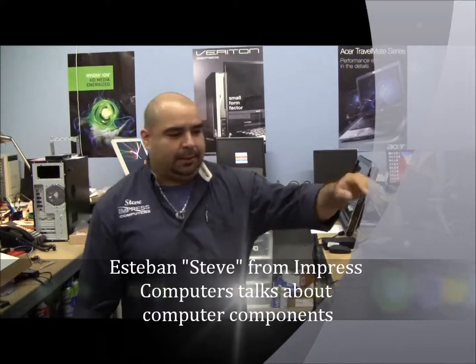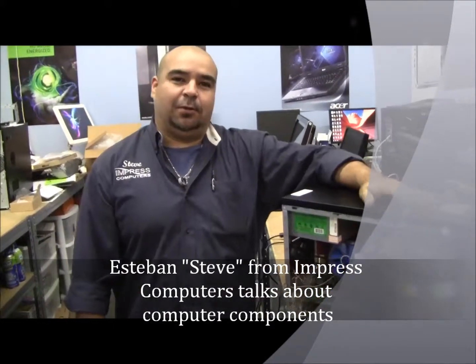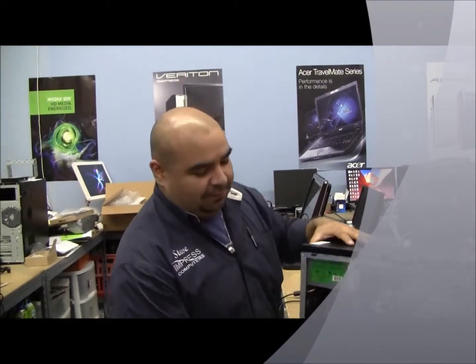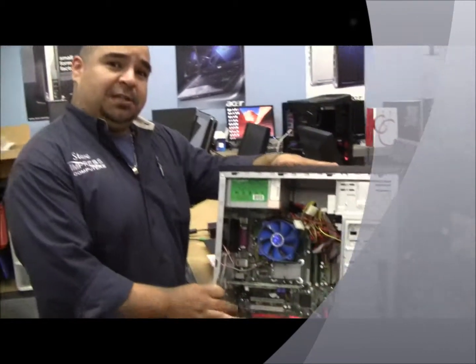Steve, I'm going to go ahead and show you a couple of crash course 101 on your PC. A lot of people are concerned with what RAM is, what a CMOS battery is, and what happens when a power supply goes out. So this is a crash course real quick. If you're interested in knowing when your technician calls you and tells you what's wrong with your PC, this is pretty much what he's trying to find for you. This is an old PC from a client.